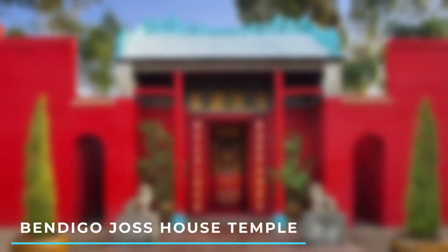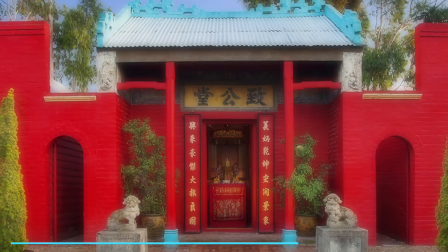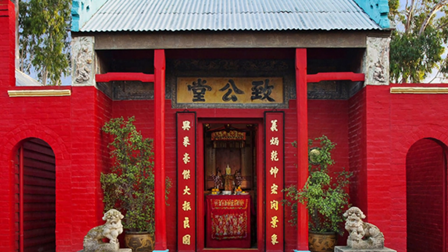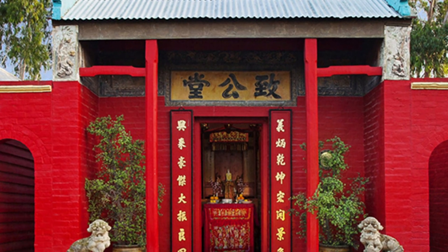Number 7: Bendigo Joss House Temple — built in the 19th century, visit to learn about Bendigo's Chinese community and witness traditional ceremonies and rituals.